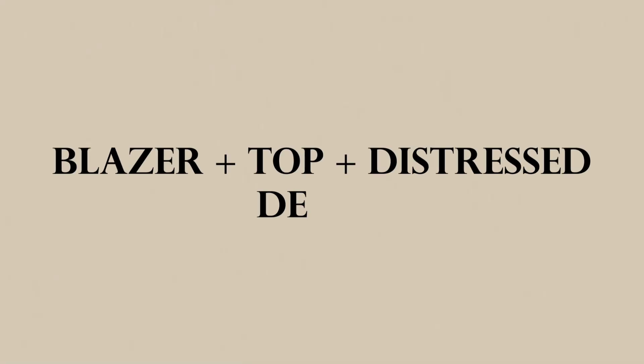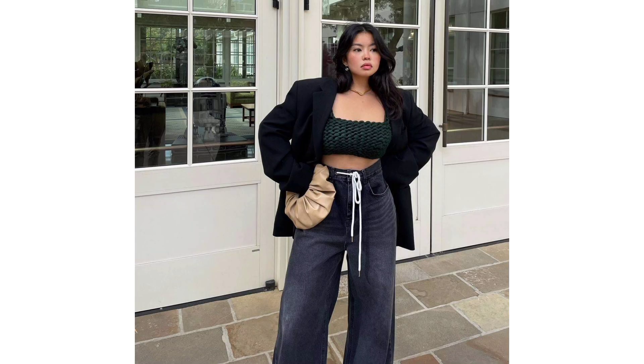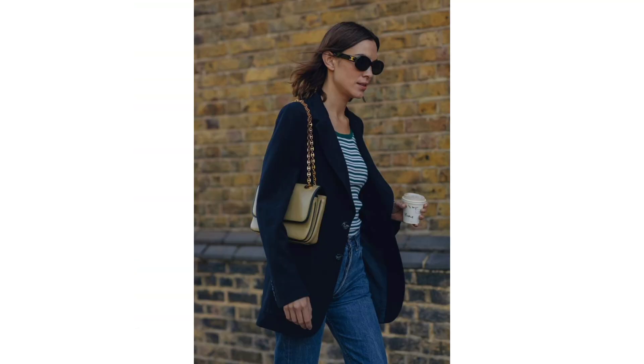Blazer top and distressed denim: it's a versatile choice that suits various occasions. You can dress it up by opting for a sleek top, or dress it down with a graphic tee and sneakers for a more relaxed setting.